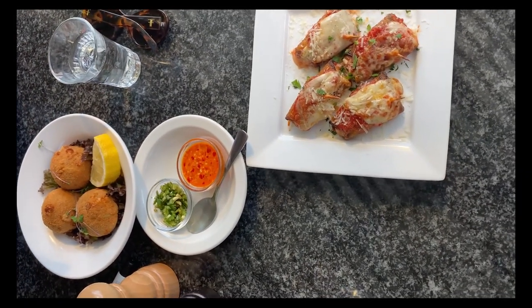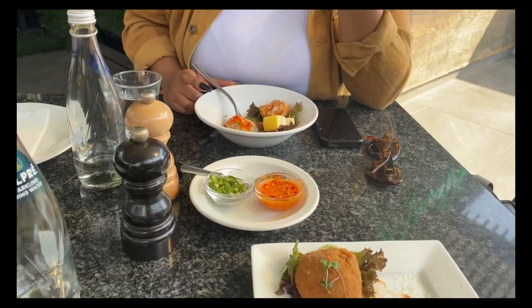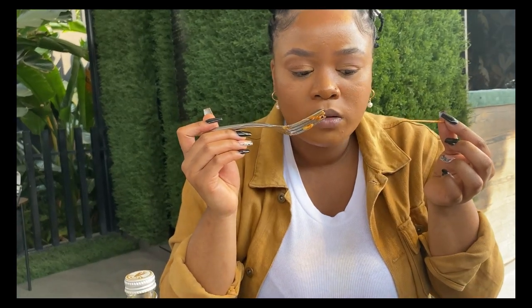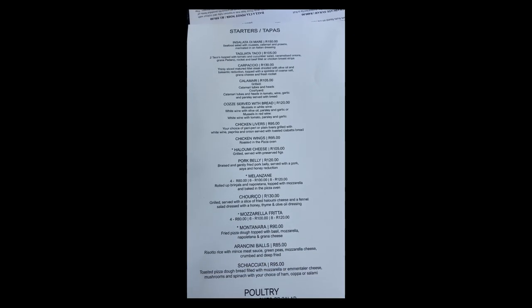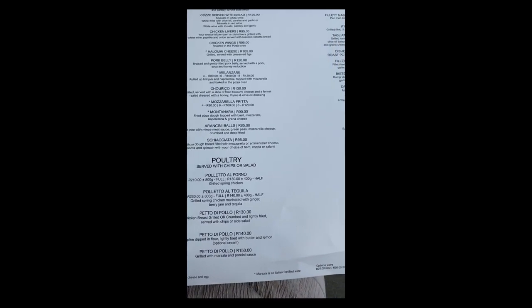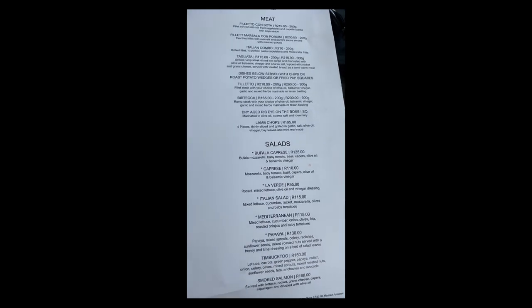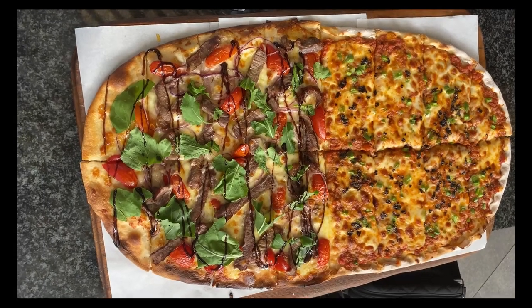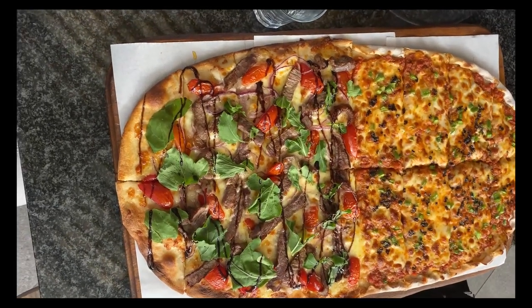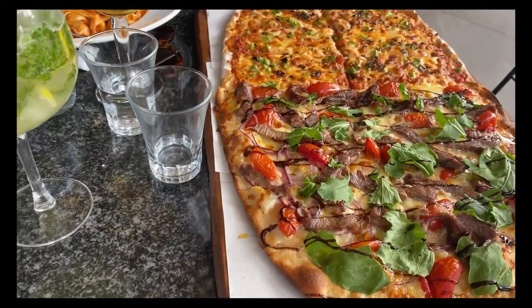For starters, Leona ordered the arancini balls and I ordered the melanzane. We don't usually go for starters but this time around we wanted to feel the entire experience. The arancini balls tasted great — solid 10 out of 10, very cheesy inside. The melanzane tasted so nice too; it's something I could not describe but it was really good. I was so impressed.